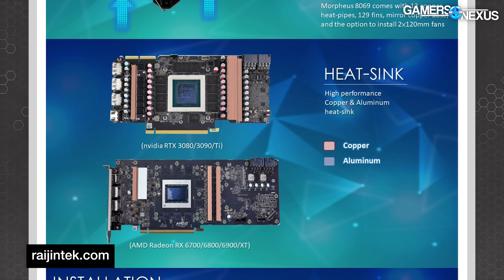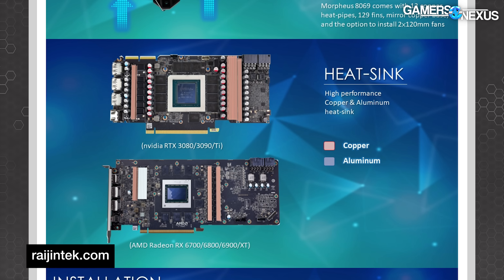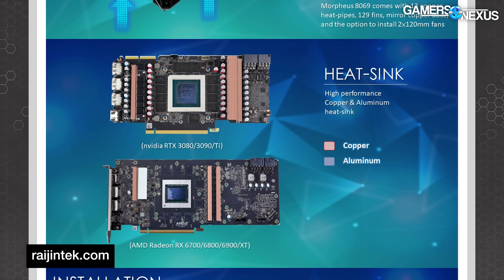Historically these types of aftermarket coolers have been best for upfitting an Aero-type blower card — ripping off a cheap garbage-tier cooler that allowed the card to sell at MSRP and replacing it with something far better. There's not a lot of that right now in the 40-series market. Maybe RDNA 3 will have some cheaper models where it's worth removing the stock cooler, but this cooler would need a cold plate redesign and different hole spacing for that. Scythe and Arctic are the other companies that do these.